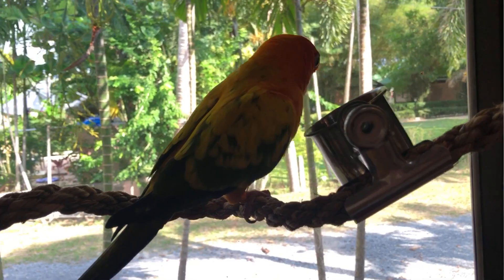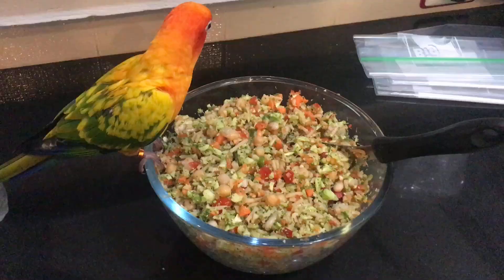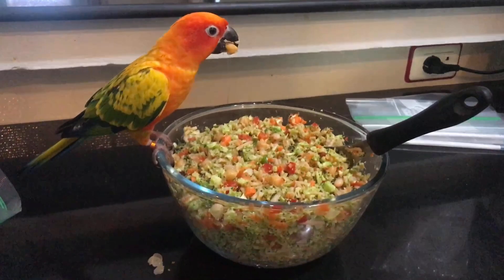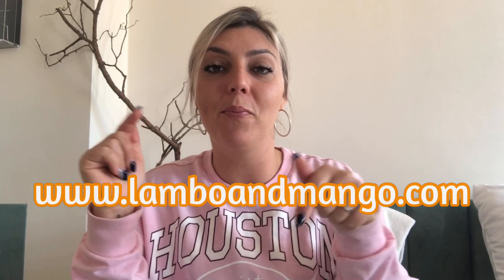In addition to pellets, the majority of Mango's diet is a fresh chopped diet. We use recipes from the Bird Tricks cookbook, but sometimes when we're traveling I make my own and share those recipes on our blog. Sun conures are really busy bodies with really busy beaks, so we want to make sure we're filling them with good, nutritional, high-quality food.